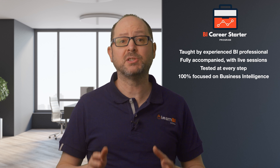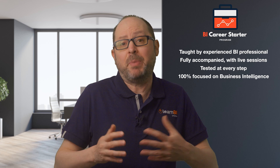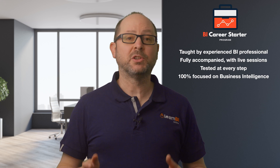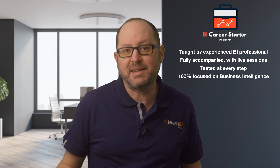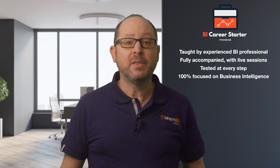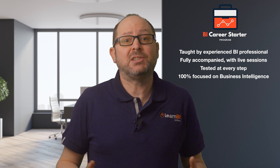The fourth reason is that the program is 100% focused on business intelligence and preparing you for a career as a BI analyst. Whereas a lot of other courses are more general in nature and teach conventional analytics or data analysis, the BI Career Starter Program is just that.